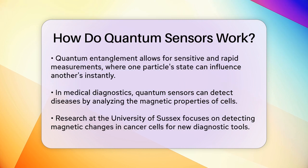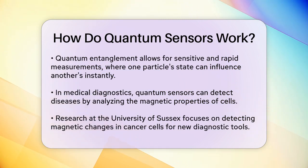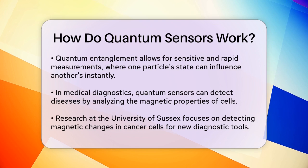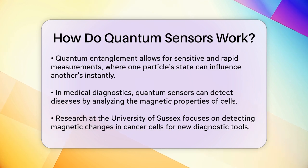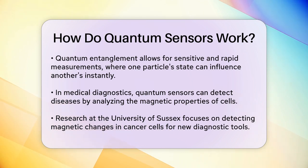Quantum sensors can detect things that classical sensors can't, like the magnetic properties of individual atoms or the presence of specific chemicals in the air. They do this by leveraging quantum properties like entanglement, where measuring the state of one particle can instantly affect the state of another, even if they are far apart. This makes quantum sensors incredibly sensitive and fast.